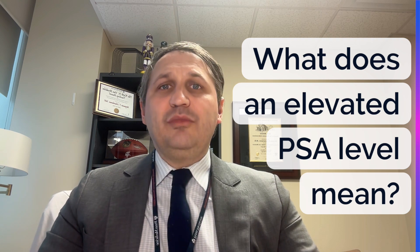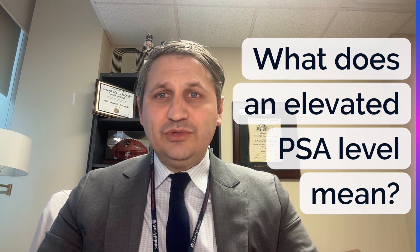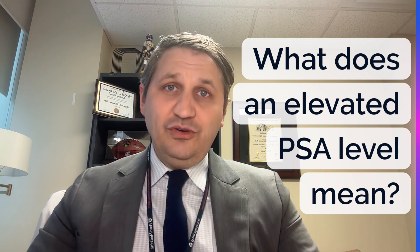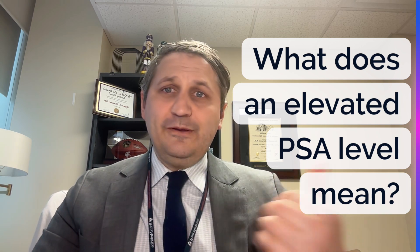But one of the things that can actually make your PSA go up is the possibility of prostate cancer. And so for my job as a urologist, it's to help you figure out if your PSA elevation is due to prostate cancer or one of these other causes.